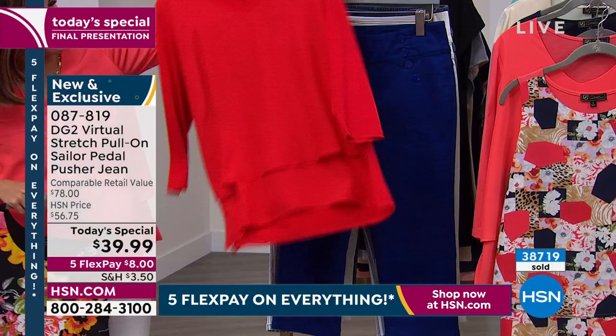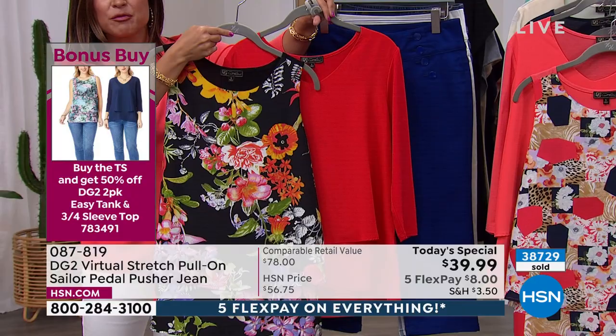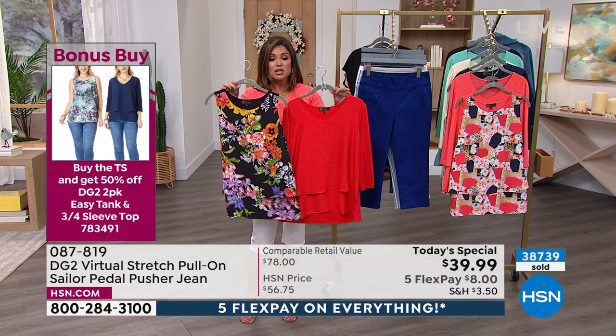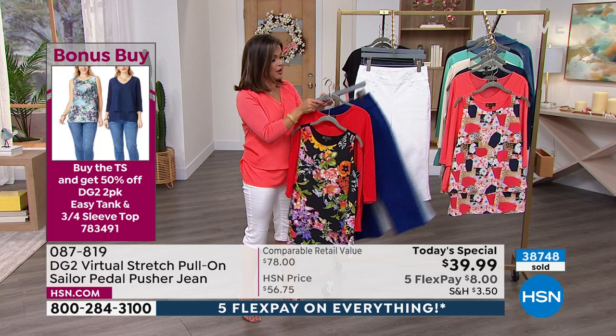I'm putting on a 4th of July barbecue — hard choice between the ticking stripe, the solid white, or the mid-tone. Red, white, and blue right there. And this would be equally beautiful with the navy or with the white. This is part of the bonus buy — if you're picking up the Today Special, you can get a two-piece: an easy tank and an easy top for half off. Normally $69 for the duo, you can get it for $34.50. That bonus buy goes away in about 45 minutes. Over 9,000 of you said yes to this — it breaks down to about $17 per top.